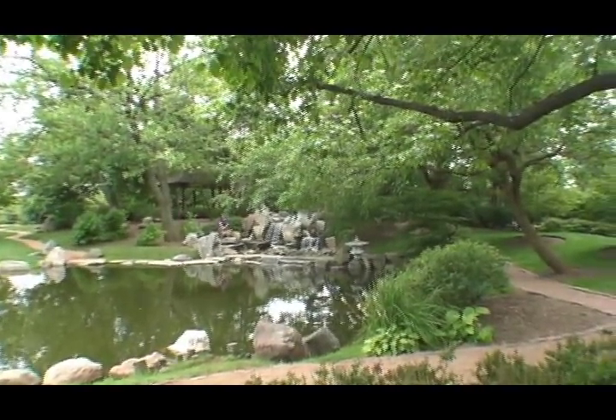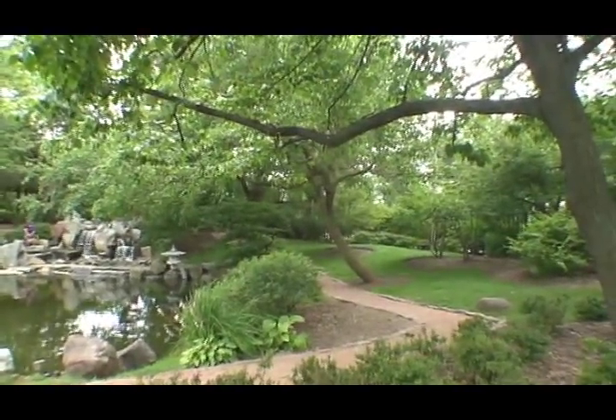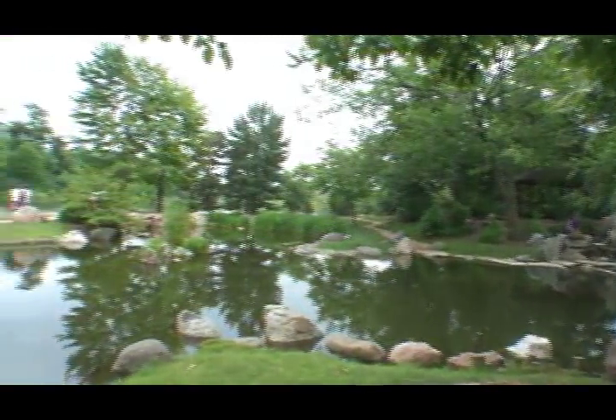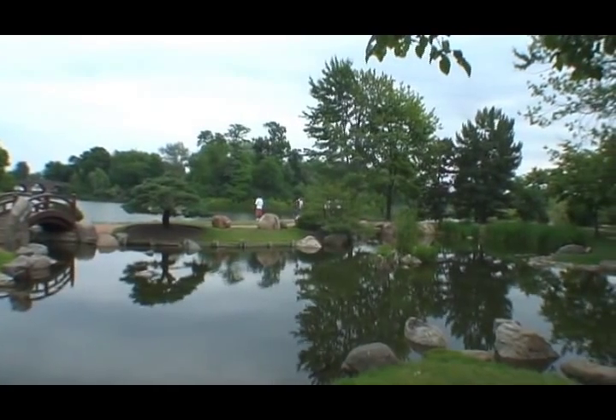I actually don't know of any other Japanese gardens in Chicago. I know there's one at the Botanic Garden way up in Northbrook, but in Chicago, this might be it.